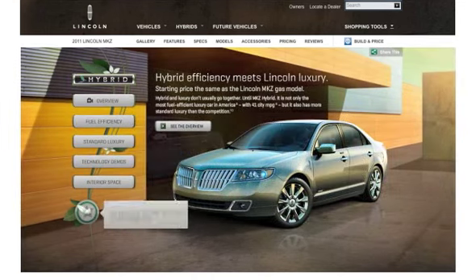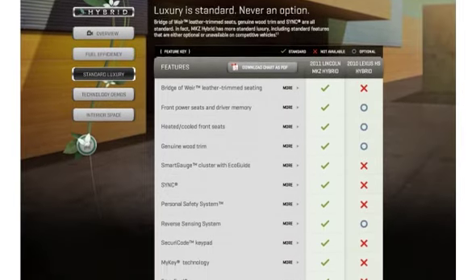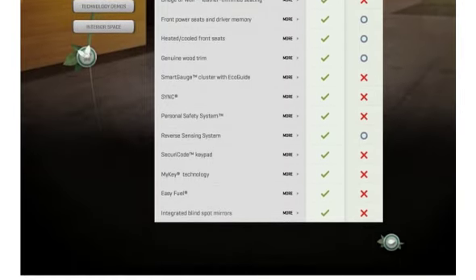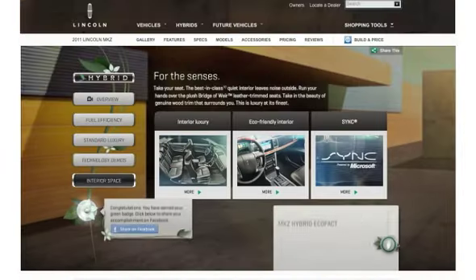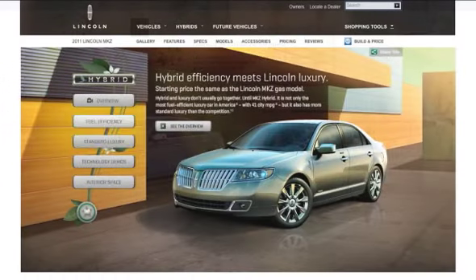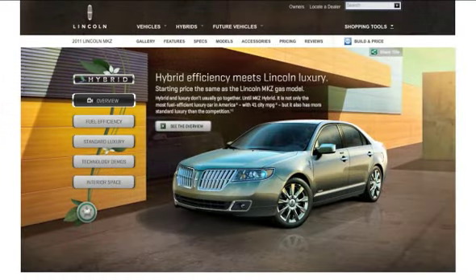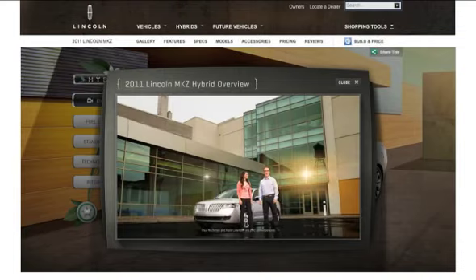Gamification was used to encourage discovery of the car's other components. For example, after exploring one of the MKZ's five main benefits and its corresponding hybrid eco-facts, the user earned a petal for a Facebook flower badge. Once the flower was fully bloomed with five petals, it could be shared via Facebook Connect. The overall experience helped fuel interest, drive traffic, and increase participation on the site.